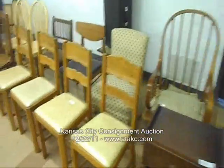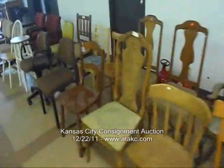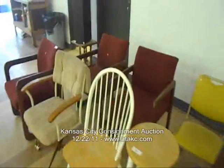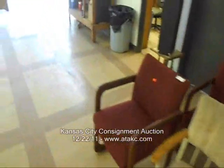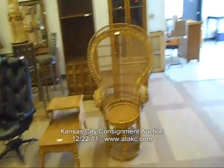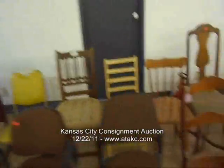A whole lot of chairs — we're going to do choice chairs folks, on all these. If it gets down low enough, we'll probably end up buying some for the gallery here so you'll have more places to sit. We're going to do choice on those chairs. There's some neat ones over there — some older stuff, nice side chairs, good quality stuff.